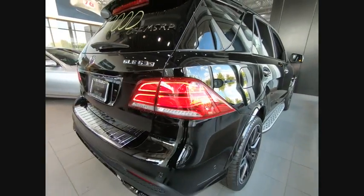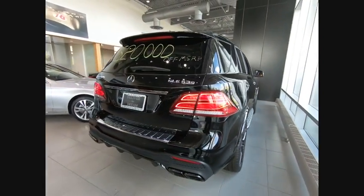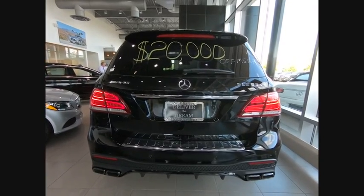It comes with beautiful serene looking interiors and a command system that is close by to access every setting under the sun.